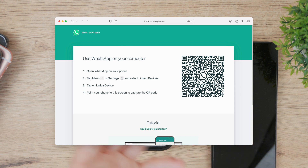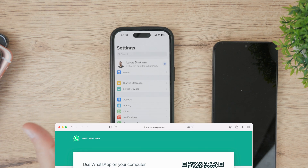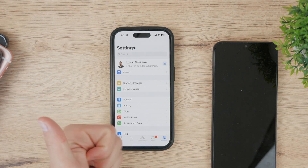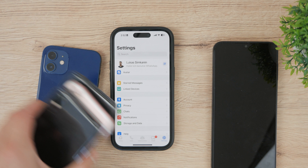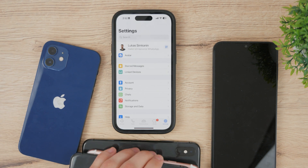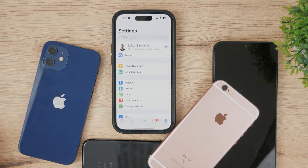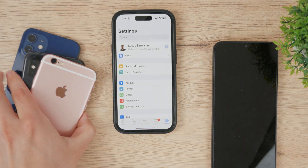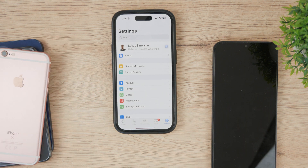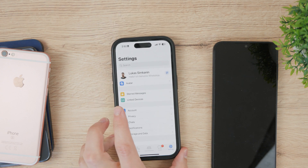You can have up to five devices in total: one main device — like this iPhone — and then four additional devices. This is going to be really useful if you have multiple phones and tablets.